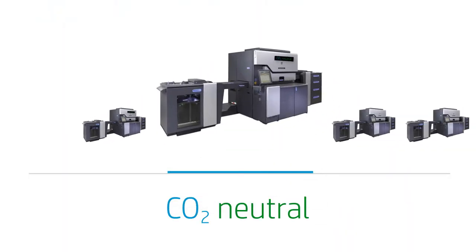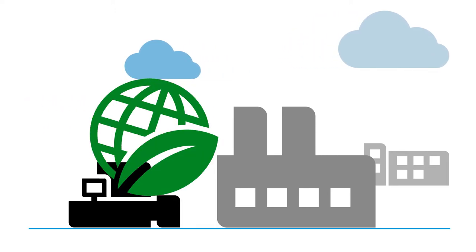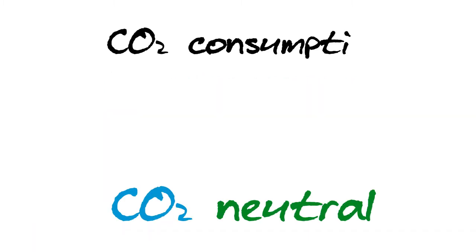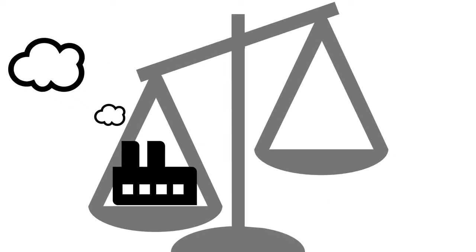Have you ever wondered what this label on your HP Indigo digital press actually means? It means each Indigo press is certified carbon neutral when it leaves the manufacturing facility at no additional charge to our customers. So what is CO2 neutral? It is the balancing of carbon dioxide by calculating the amount emitted during manufacturing and then offsetting an equal amount.